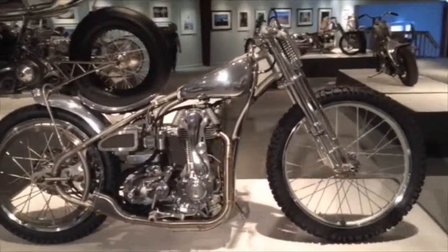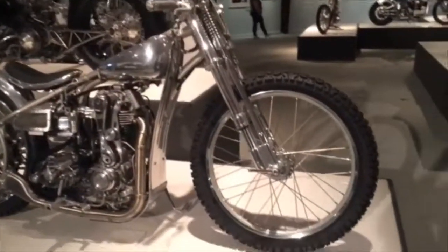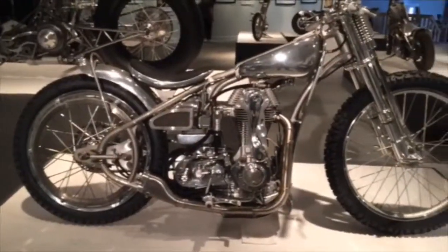There's tons of cool bikes here on display, like this Jeremy Cup LC Fabrications built Buell Blast with Ducati 750 SS top end as an homage to classic Speedway bikes.